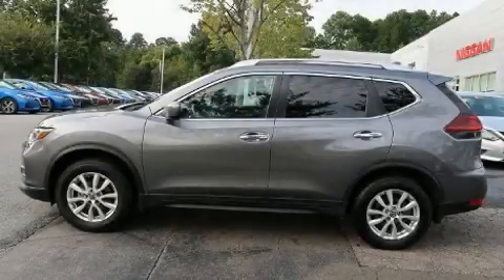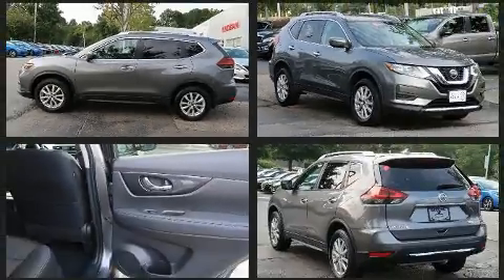Here's a great deal on a 2020 Nissan Rogue. With just over 20,000 miles on the odometer, this four-door sport utility vehicle prioritizes comfort, safety, and convenience.